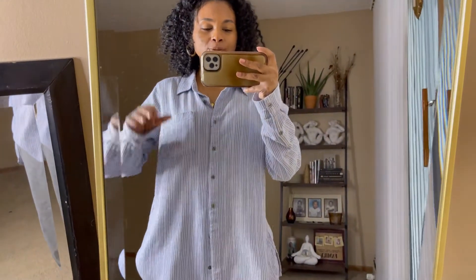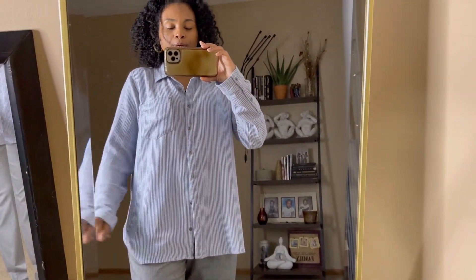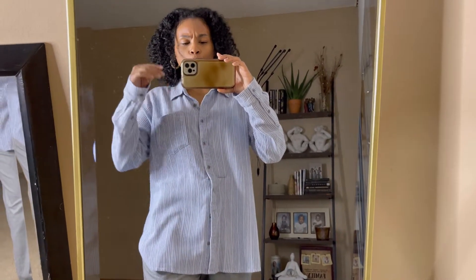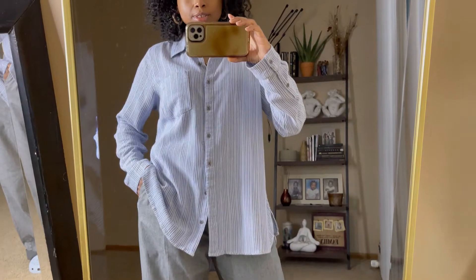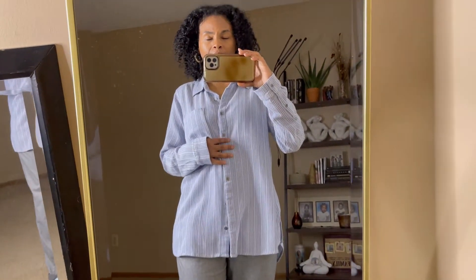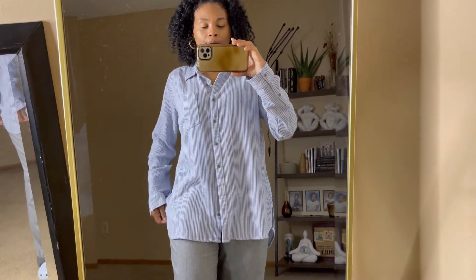And for my top, it's a striped buttoned-up top with a little pocket and really nice buttons. I thrifted this a while ago — the brand is Sonoma. I've never heard of the brand but I love this nice stripe button-up. Perfect for spring weather, nice and lightweight and flowy. I believe the fabric is a cotton and rayon mixture, but it feels a little like linen.